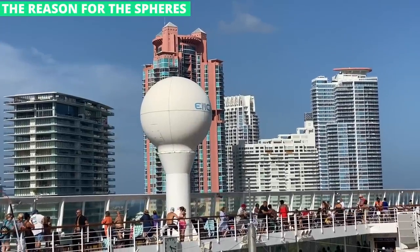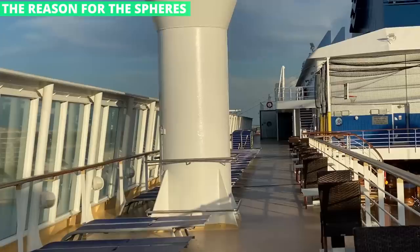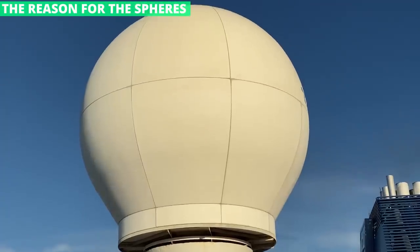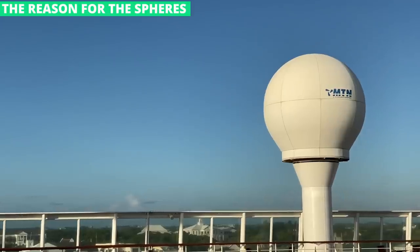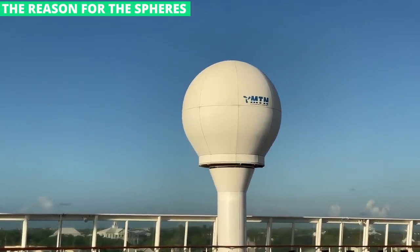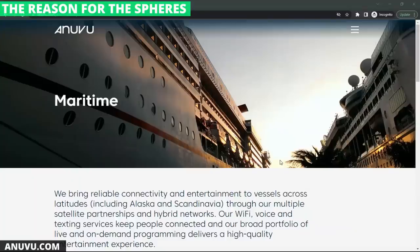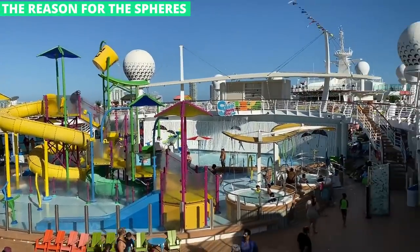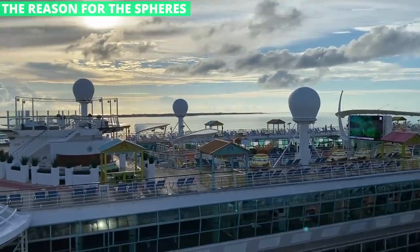If you've taken a cruise, you've noticed these massive spheres around the ship — they almost look like miniature water towers. After a while, they just blend in, but every ship has them. A clue on these domes gives the answer: EMC and MTN are communications companies that have since been acquired, and many are now tied to a company called Anuvu, a telecom equipment company providing service in hard-to-reach places like airplanes and cruise ships. These huge spheres house communication equipment for internet, television, and other services.